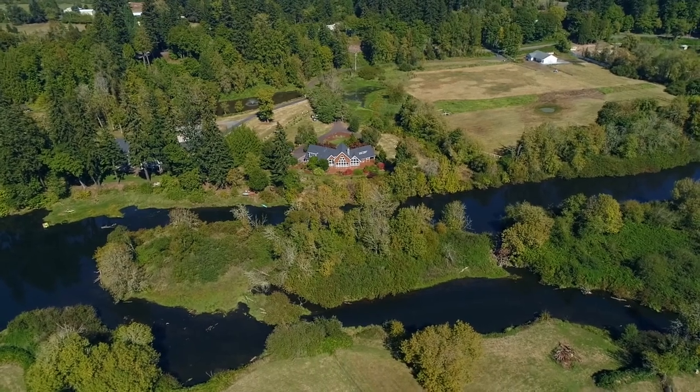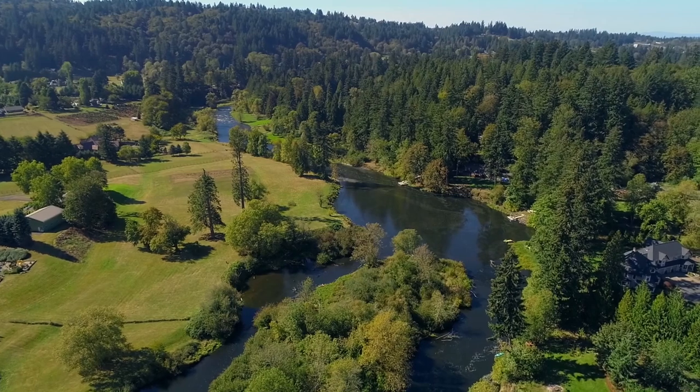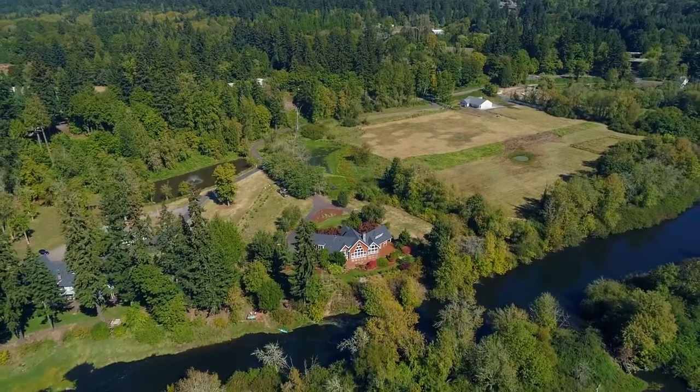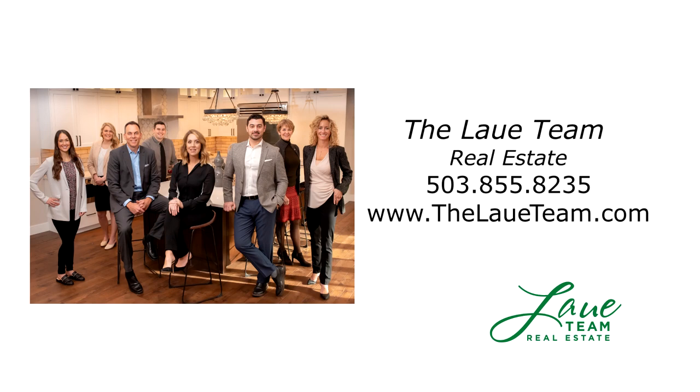Safety, security, sustainability and room to roam with nature at your doorstep — it's all available to you here on Southwest Johnson Road in Westland, Oregon. For more information or to schedule your own personal tour, please contact the Lau team at 503-855-8235.